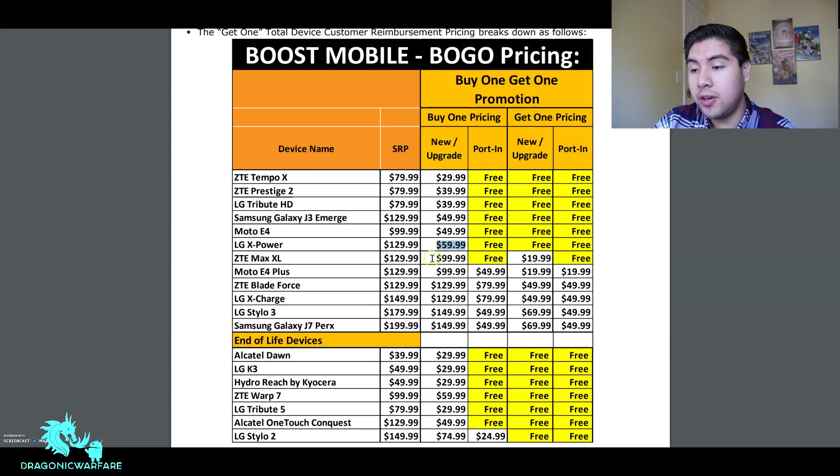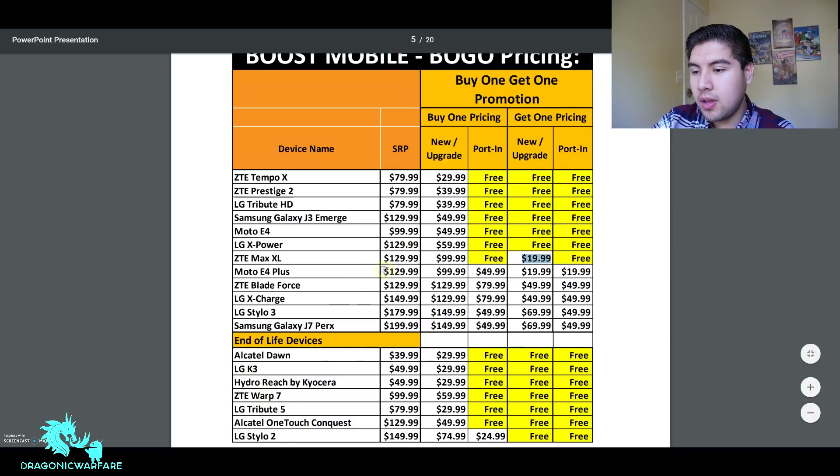Now we're getting to the higher-end phones. The CT Max XL — a popular phone — the first person pays $100, the second person pays $20. That's because the savings cap at $80, so $100 minus $80 equals $20. If you port in, the second person gets it free. The Moto E4 Plus has a suggested price of $130; the first person pays $100, or $50 if porting. The second person pays $20, or $20 with porting.